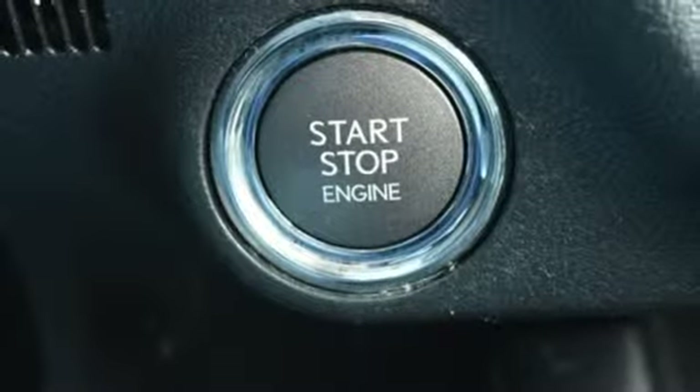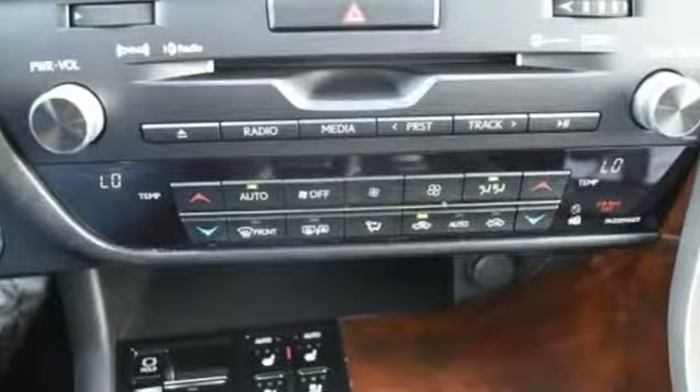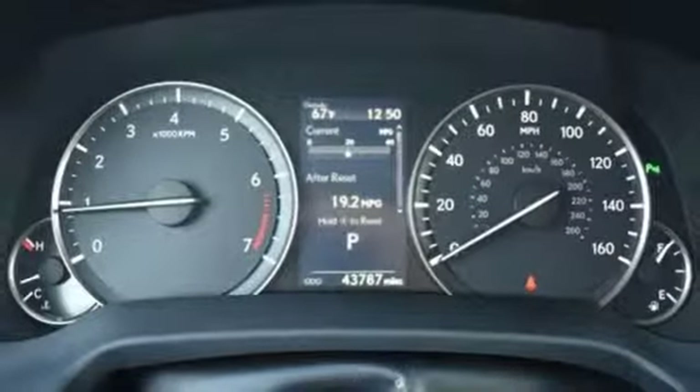Dual zone climate control, auto dimming rear view mirror, external memory control, wireless phone connectivity, leather steering wheel, and power heated mirrors.